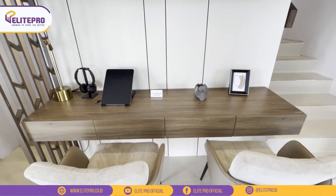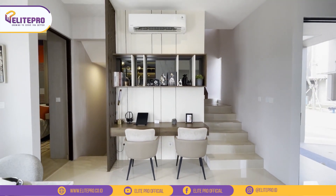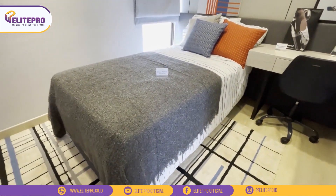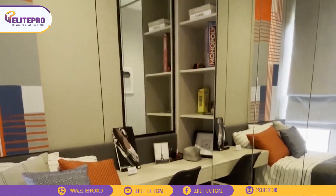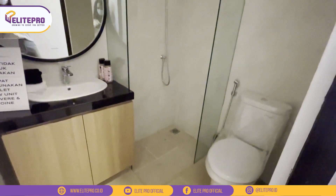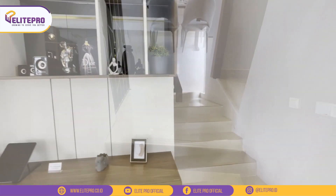Menurut aku layout rumah ini tuh bagus banget ya, karena di lantai 1 masih ada space untuk taruh meja kerja atau bisa buat belajar juga. Nah di lantai 1 ini juga ada 1 kamar tidur, bisa buat kamar anak, kamar tamu, atau kamar untuk orang tua. Di sini muat juga ditaruh meja belajar dan juga lemari 4 pintu. Di lantai 1 ini juga ada 1 kamar mandi. Untuk tipe 7x15 punya 3 kamar tidur dan 3 kamar mandi, sisa 2 kamarnya nanti di atas.